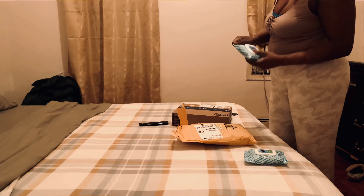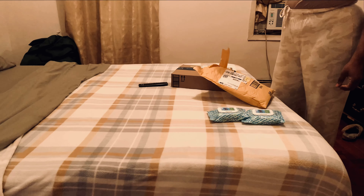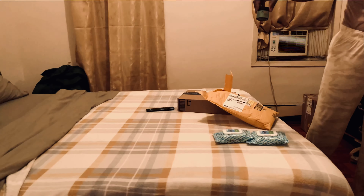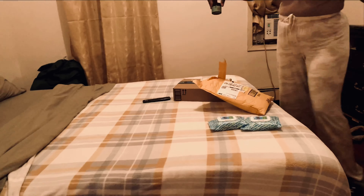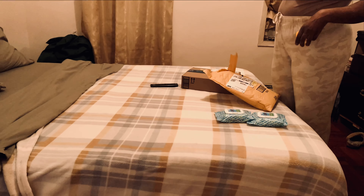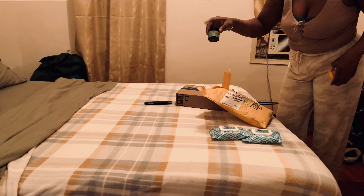This is Meli edge gel for my edges. I'm excited to try this because I've been using this one by Cream of Nature, which is pretty good, but I wanted to switch up. This new one has biotin and rosemary mint, so I definitely want to try it.